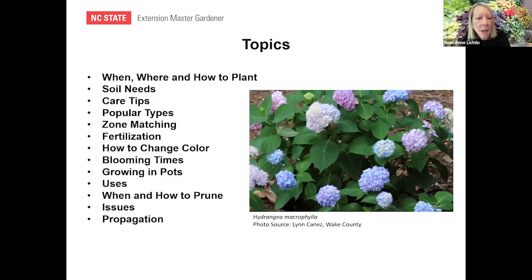These are the topics we're going to discuss: when, where, and how to plant; the needs of your soil; care tips; popular types; zone matching; fertilization; how to change the bloom color; blooming times; growing in pots; uses; where and how to prune; issues; and propagation.